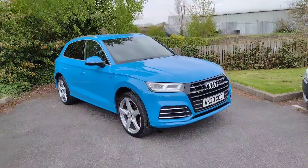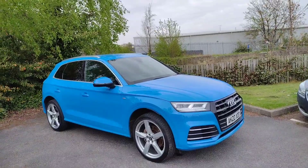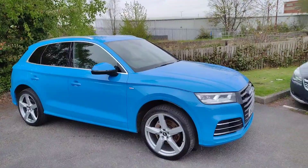Hi there, welcome back to DMQ Skoda in Wickfield. Today I'm going to be showing you around this fantastic Audi Q5 E Quattro. This is the Sportline competition version with the S-Tronic gearbox — it's a fantastic car. It's in this lovely light blue colour, as you can see, really is a vibrant colour. I'm going to show you around it now and show you some of the features.